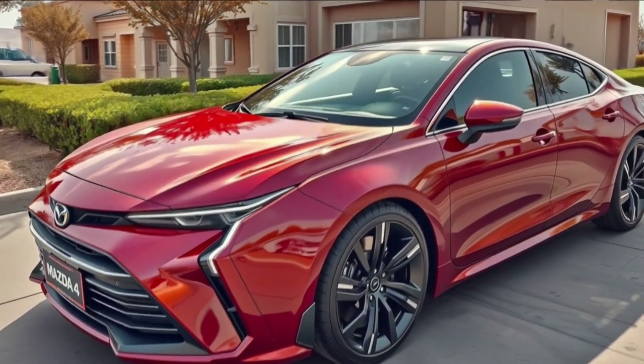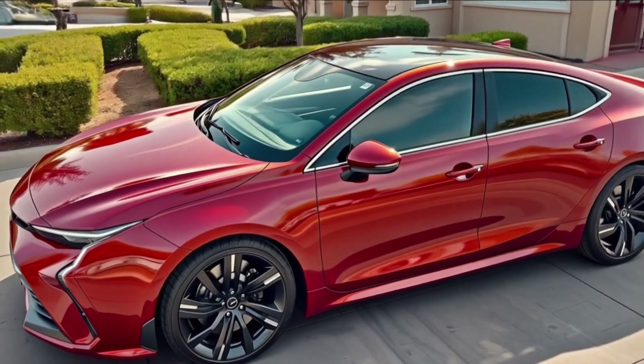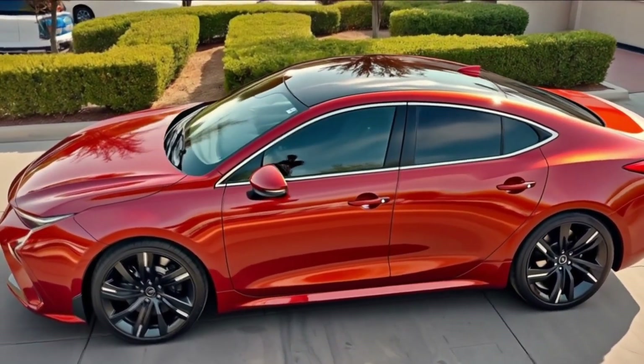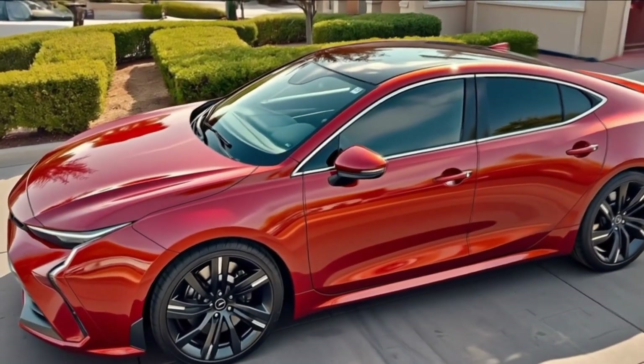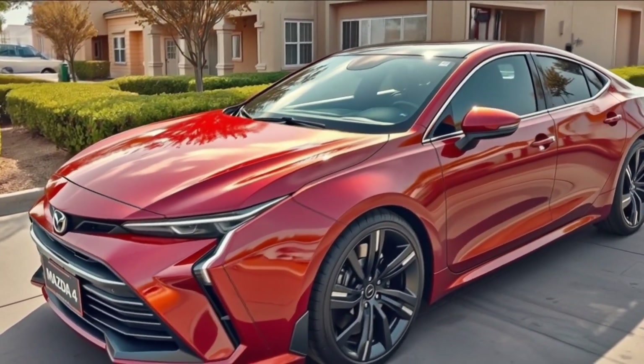Welcome back to the channel. Today we're diving into the boldest new move from Mazda yet — the 2026 Mazda 4. Sitting perfectly between the Mazda 3 and the Mazda 6, the new Mazda 4 is Mazda's answer to a growing demand for sleek, stylish, and versatile cars.